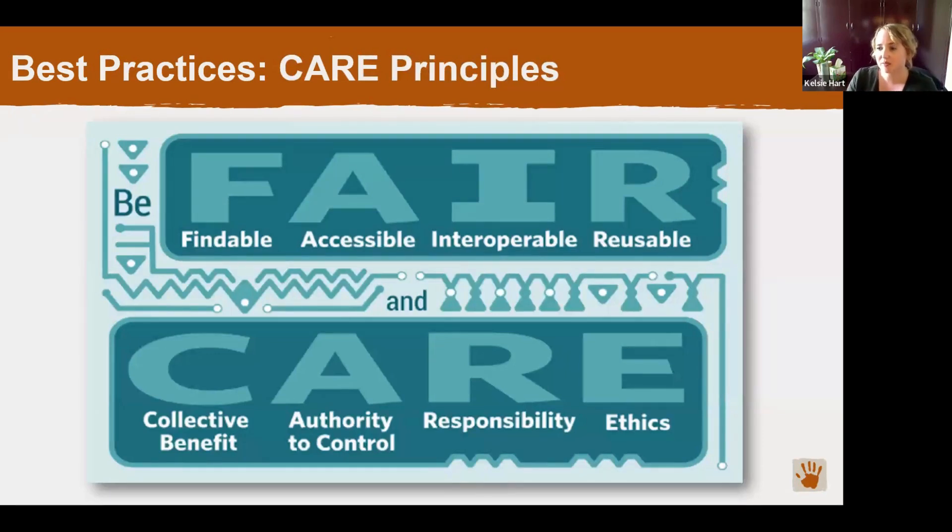Finally, we have the CARE principles for indigenous data governance. These principles were published as a complement to the FAIR principles. They affirm that indigenous peoples are the owners of their cultural property and traditional knowledge and that they should be actively involved in the stewardship and curation of indigenous data. Our data is considered to be indigenous data because the rock art was created by indigenous people and it's a direct expression of their knowledge and worldview. The basic step for implementing this standard is to involve indigenous people in our data curation process and digital preservation planning with the goal of creating benefits for their communities.